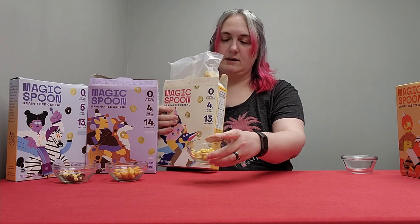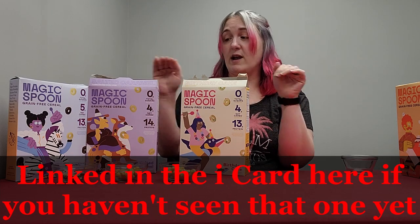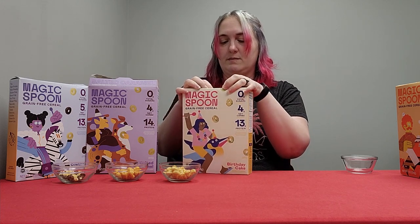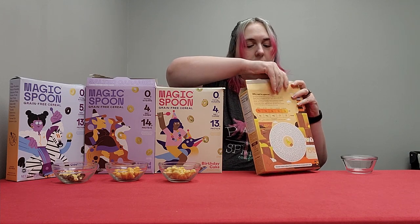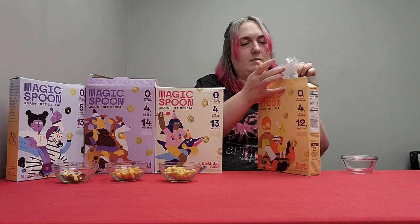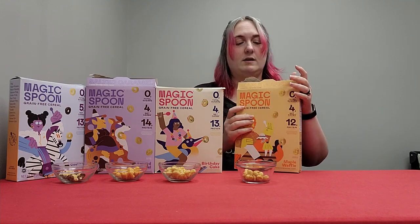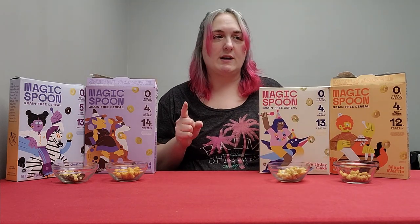Birthday cake has little sprinkles on it — it's cute. If you saw my Target review, you know I already like the peanut butter and chocolate ones. We're going to rank these best to worst in each part, and in the final video I'll take all the winners and decide what the best Magic Spoon cereal is. This here is the maple waffle, and it smells very similar to the caramel and looks pretty similar.